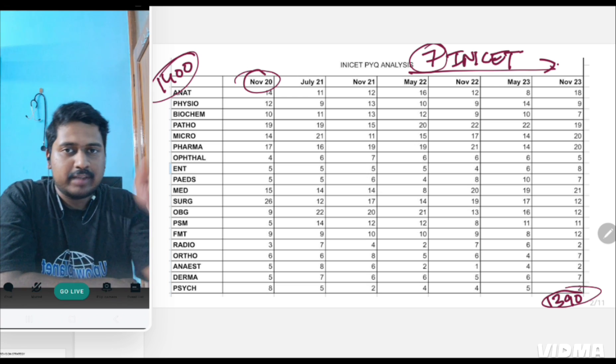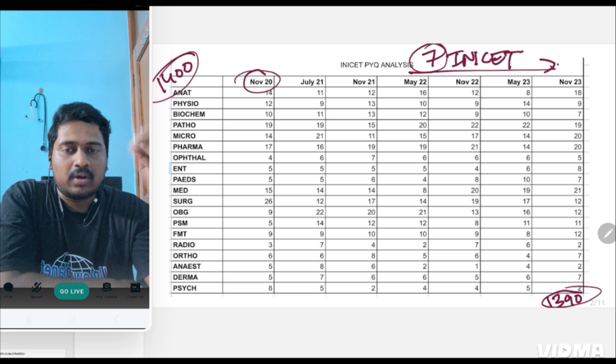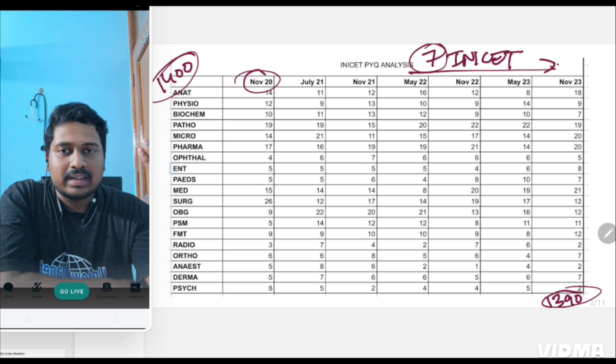The INICT question paper from November 2020 has been thought to be prepared by the combined efforts of AIIMS, NIMHANS, PGI, and JIPMER. But we'll be seeing how this is not entirely true.